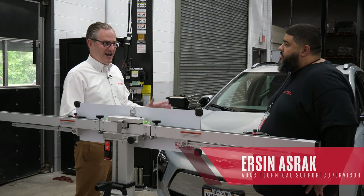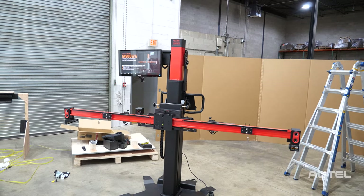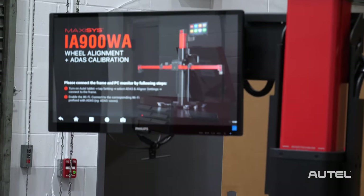A lot of things going on in ADAS right now. Yeah, we just released the IA900, which is a combination of wheel alignment and a calibration machine. Very cool.